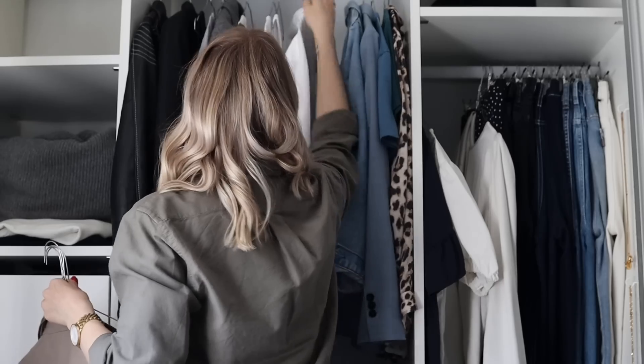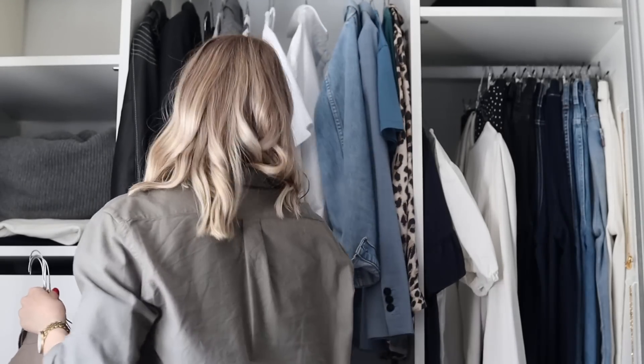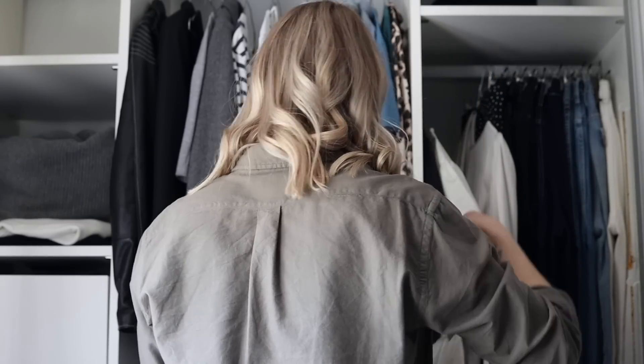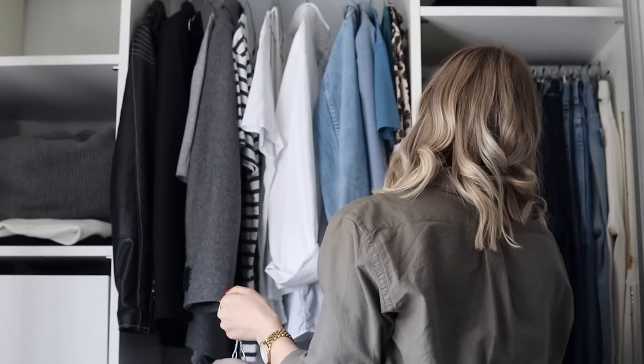I would say that always works, and especially if you have a good base of monochrome and neutral colors within your wardrobe, it's nice to just add a signature color. It will be easy for you to style everything — you don't have to think about what will go with what because everything can basically be styled with each other.